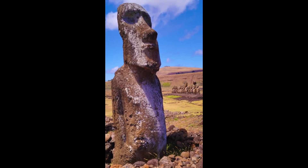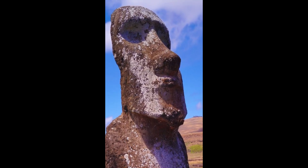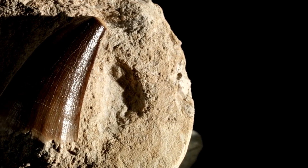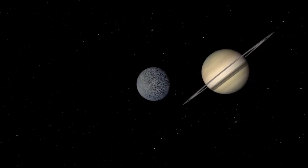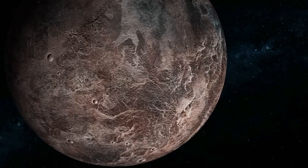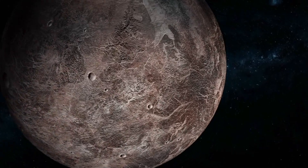Makemake, discovered in 2005 and named after the creator god of Easter Island mythology, is another large KBO. Haumea, discovered in 2004 and named after the Hawaiian goddess of fertility, is known for its unusually fast rotation, taking only about four hours for a complete revolution. In addition, Sedna is an enigmatic object whose orbit takes it far beyond the usual boundaries of the Kuiper Belt. Quaoar, about half the size of Pluto, shows signs of cryovolcanic activity, which researchers did not expect.